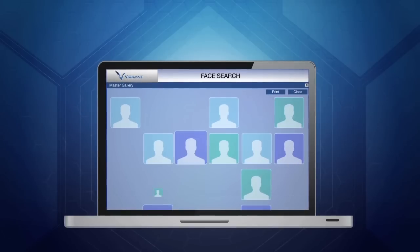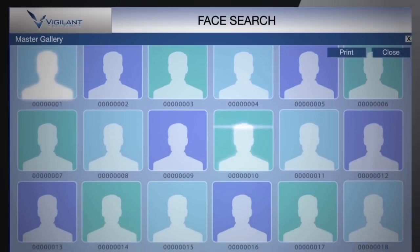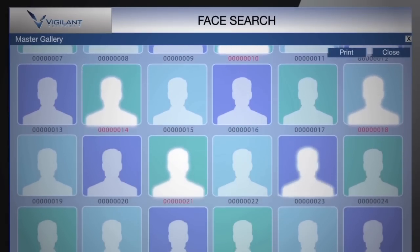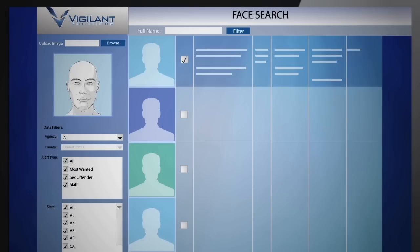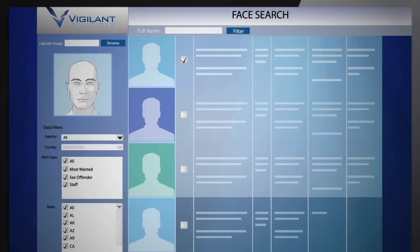Find matches against a deep gallery of face image data, enabled by millions of pre-populated face images from Vigilant collected from mugshot and registered sex offender databases and other sources. You can also upload your own face image data from sources like your jail management system and gang databases.